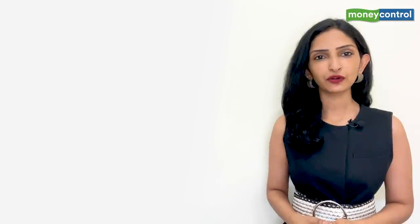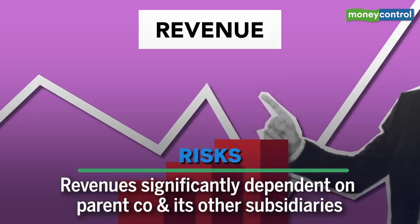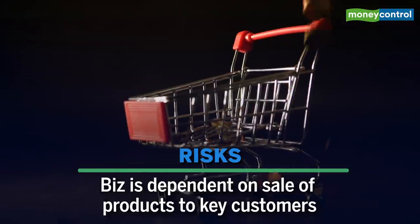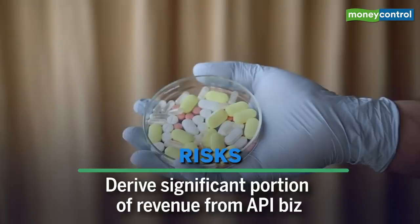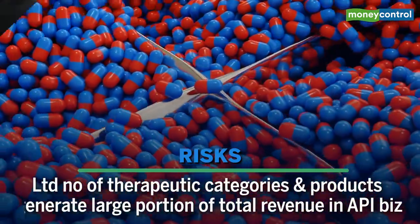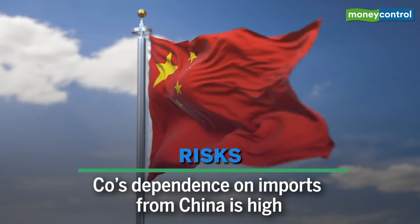The key risks to watch out for: the company's revenues are significantly dependent on parent Glenmark Pharma and its subsidiaries. Revenue from Glenmark accounted for 39.9% in FY19, 41% in FY20, and close to 41% in FY21. The top 5 customers including Glenmark Pharma account for 40-41% of sales in the past 3 years. It derives a significant portion of revenue from a limited number of therapeutic categories. Any delay, interruption, or reduction in supply of raw materials may adversely affect business operations, and the company's dependence on imports from China is quite high.